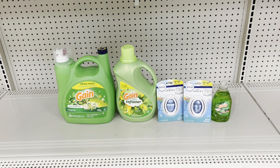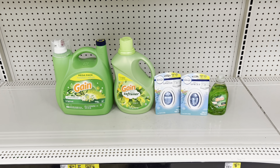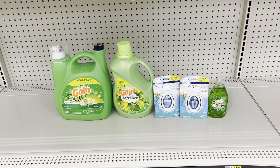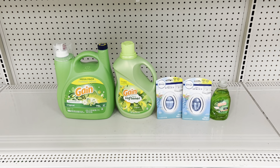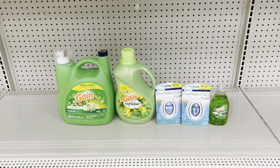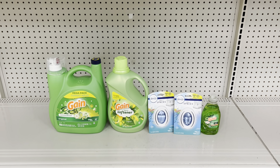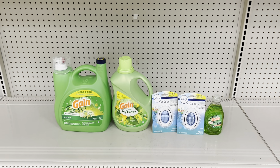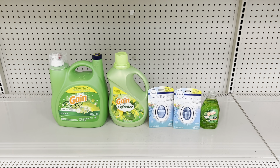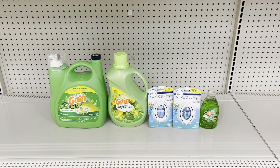Here's the Gain deal scenario: pick up the big Gain product at fifteen ninety-five and use the three dollar digital. Pick up one Gain product at seven fifty and use the two dollar digital. Pick up two Febreze Gain-scented products at three twenty-five each and use the three dollar thirty cent off of two digital. Add the one dollar Gain dish soap to reach thirty dollars — your total is thirty dollars and ninety-five cents. Use the five off of thirty Gain digital and your five off of twenty-five digital coupon. After all other digitals, you pay just twelve dollars and sixty-five cents.